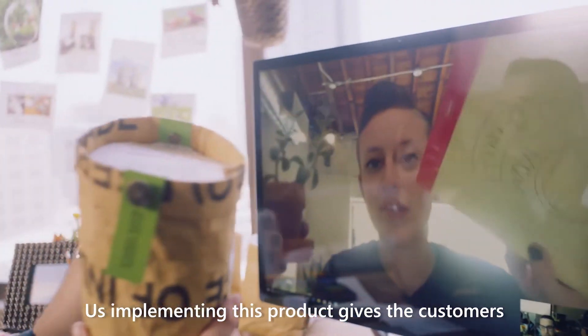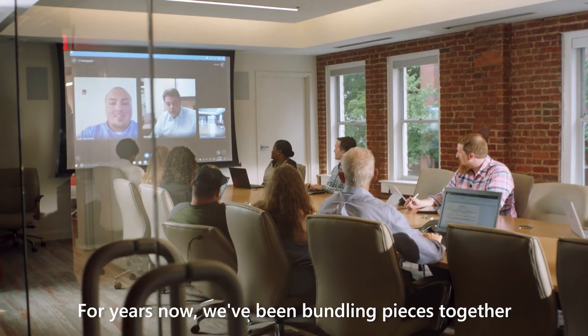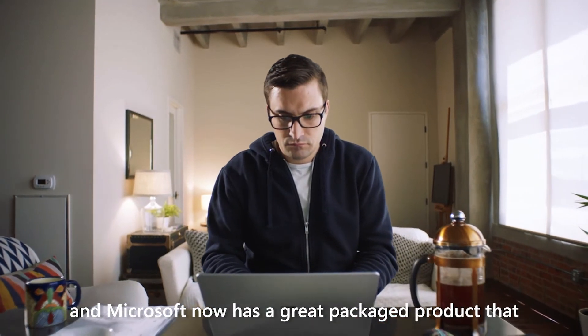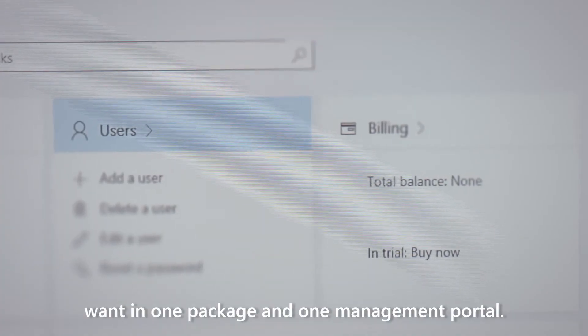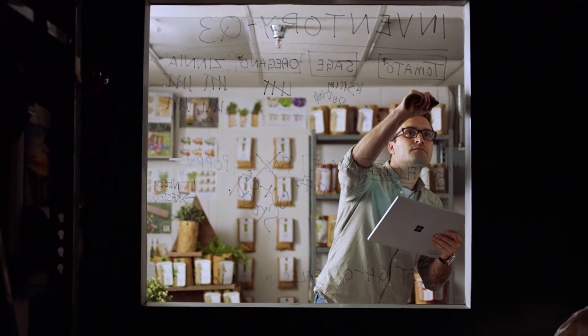Implementing this product gives customers a peace of mind that they have a full solution. For years now, we've been bundling pieces together to make a solution for our clients. And Microsoft now has a great packaged product that has all the features that small and medium businesses want in one package and one management portal.